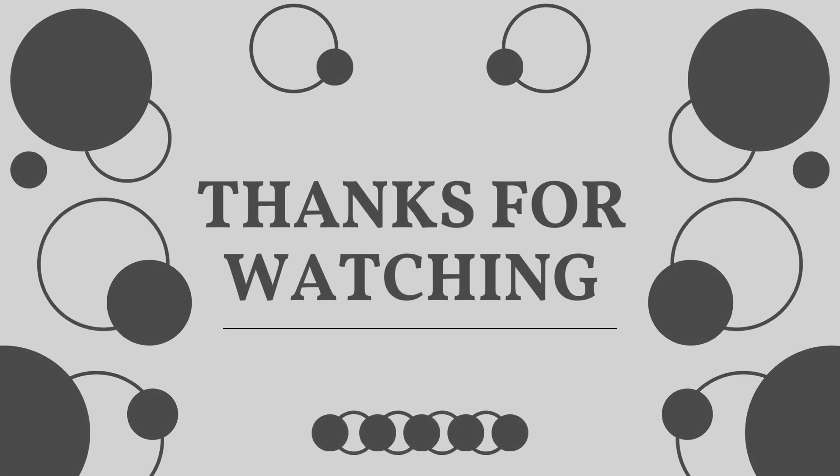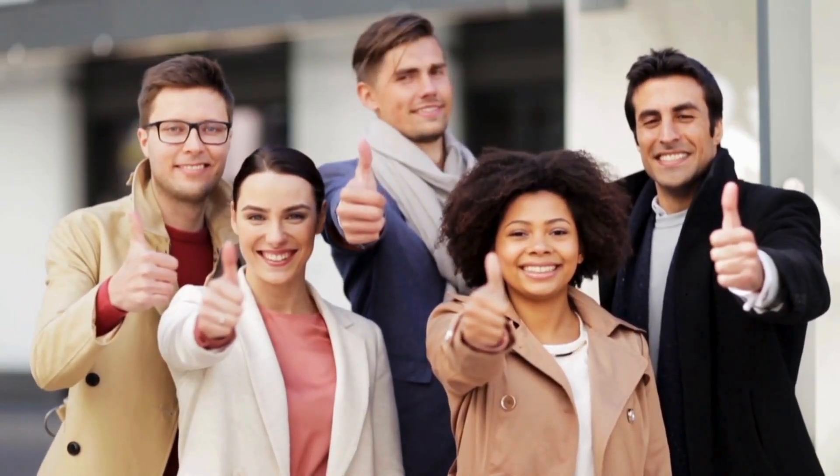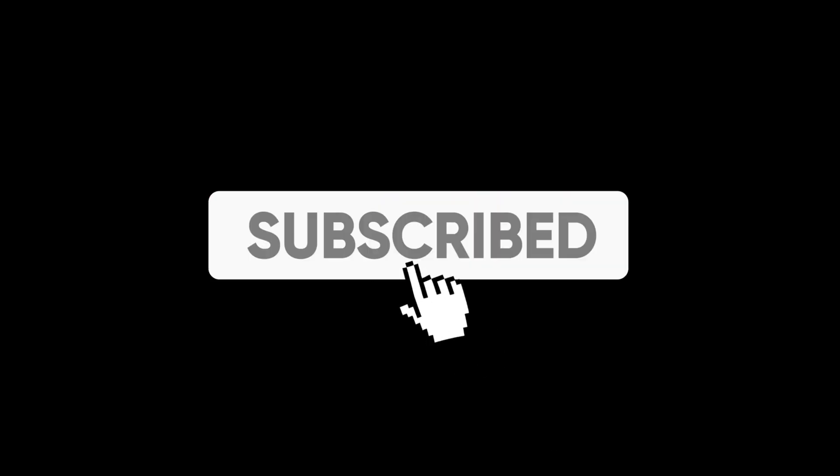Thanks for watching, and I hope this video has helped clear things up for you. If it did, or if you have any questions at all, feel free to drop a comment below — we're here to help and answer any questions you might have along the way. And before you go, don't forget to subscribe and hit that bell icon so you won't miss out on future unlock giveaways or tips to make your tech life a whole lot easier.